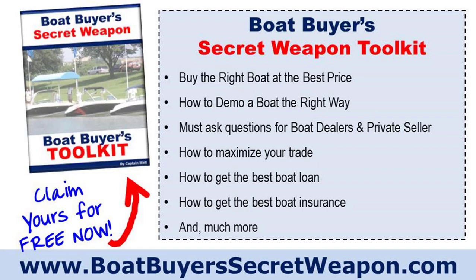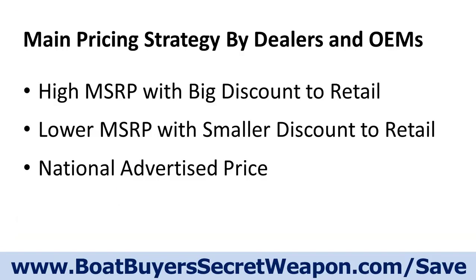As always, you can grab your Boat Buyers Secret Weapon toolkit at boatbuyerssecretweapon.com/toolkit for free. We've updated it for 2021 — it's a 20-page toolkit with checklists, questions to ask, information on financing, trades, boat insurance, and much more, as well as a calculator on the real cost of boat ownership.